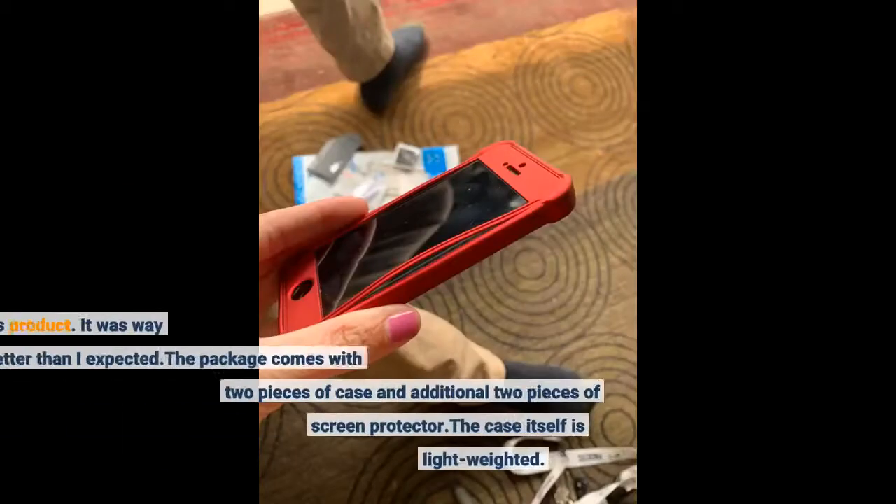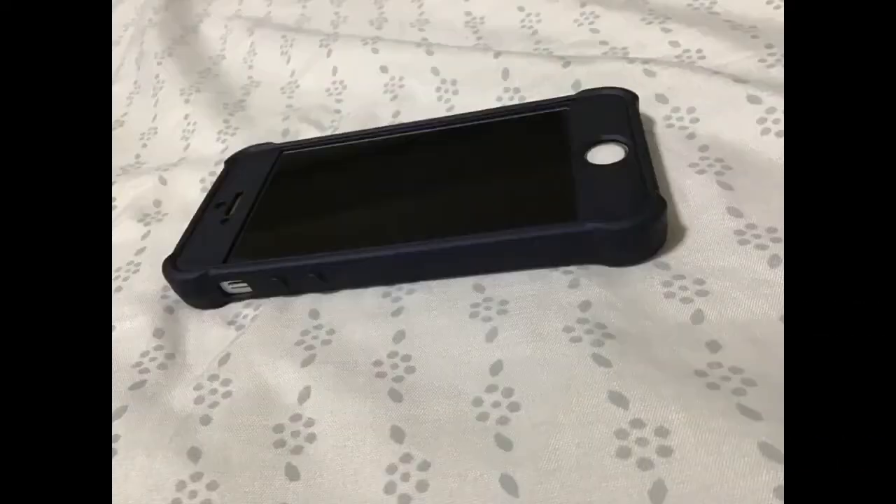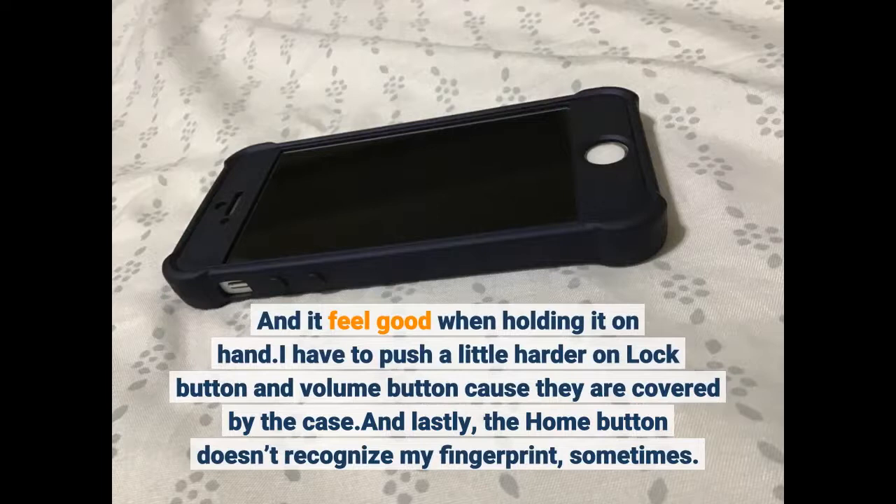I really like this product. It was way better than I expected. The package comes with two pieces of case and an additional two pieces of screen protector. The case itself is lightweight and it feels good when holding it in hand. I have to push a little harder on the lock button and volume button because they are covered by the case. And lastly, the home button doesn't recognize my fingerprint sometimes.